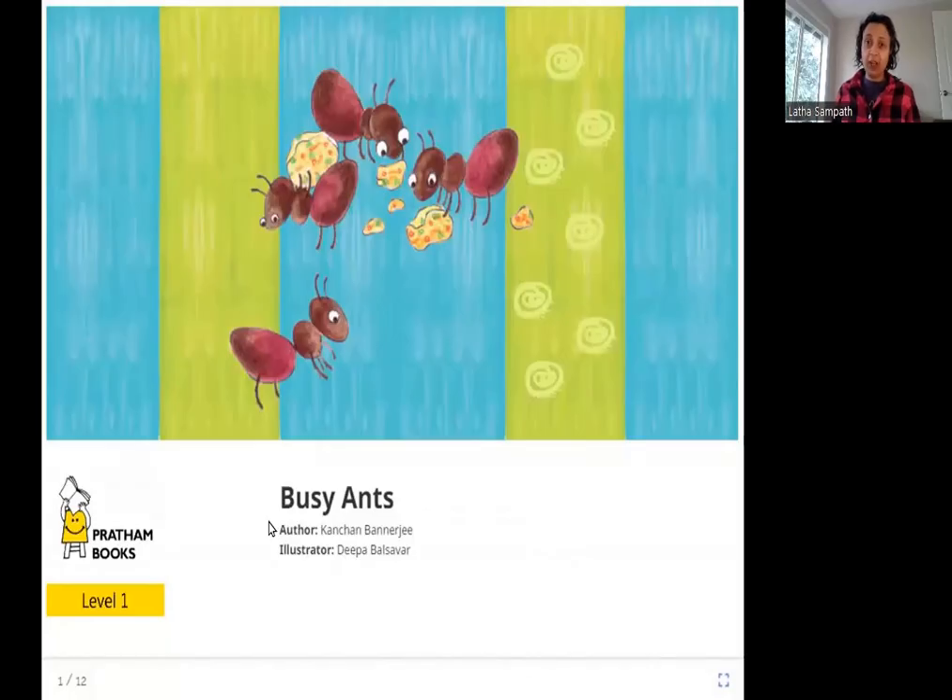Hello friends, today we are going to read Busy Ants. The author is Kanchan Banerjee, the illustrator is Deepa Balsavar, and the publisher is Pratham Books. So let's read Busy Ants. It sounds like this story is about ants — are they busy? What are they busy doing? Let's read this story and find out more.